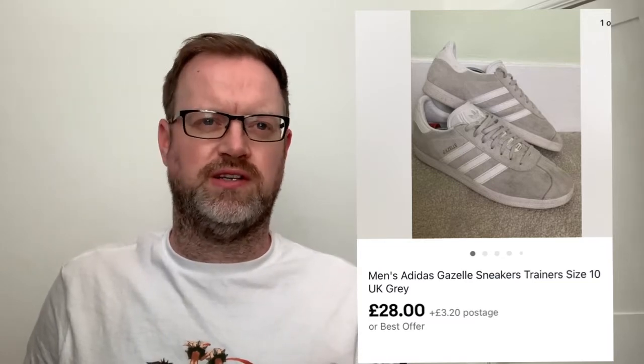Number four: Adidas Gazelles in grey. I bought them at a car boot - I paid a tenner, which is a bit more than I usually pay for trainers, but I thought they looked quite good and gazelles sell well. They sold for £28 within a couple of weeks of listing them. It's not a huge profit but it's almost tripled my money - easy money.